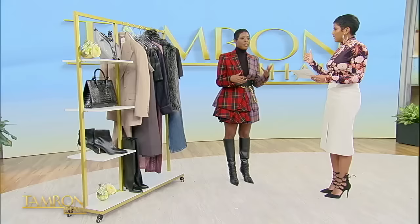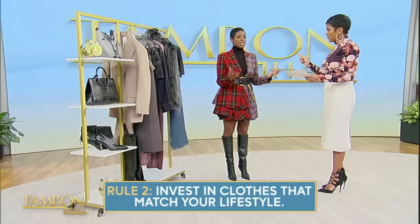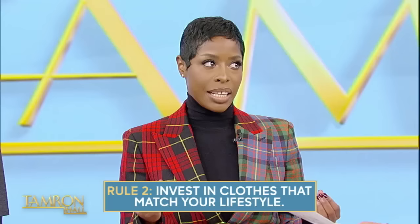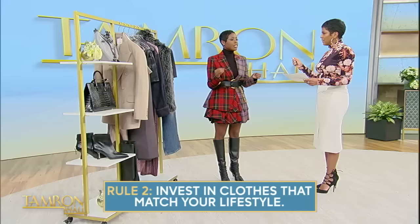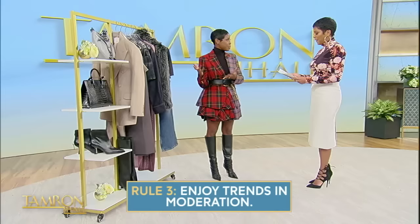So you think everybody should have these things. First, ask yourself: what do you enjoy wearing? How do you feel in your clothes when you get dressed? If you're fidgeting, you don't feel comfortable, you can't wait to take it off — let's try not to do that again. But if something makes you feel amazing, you know when you have something on and you're like, I need to go more places — how do you replicate that? Was it the color, the cut? What was it about that look? Invest in clothes that match your lifestyle. We get inspiration from online and TV, but we have to keep our lifestyle in mind. Do you have a more corporate lifestyle, a more casual lifestyle? You can still elevate that wardrobe, but don't buy things that you're not actually going to wear. Enjoy trends in moderation. Have your basic pieces and then add the trends on, but you don't need a closet full of trends.